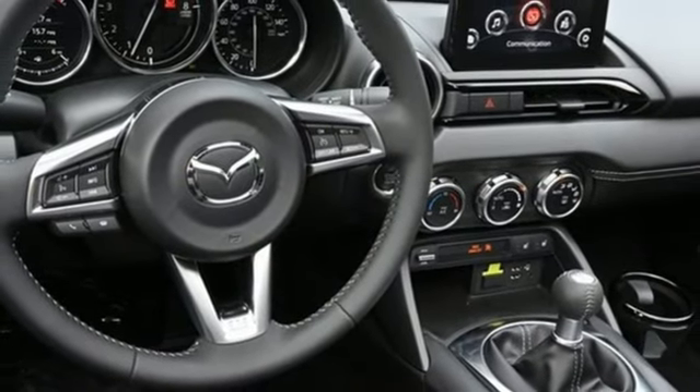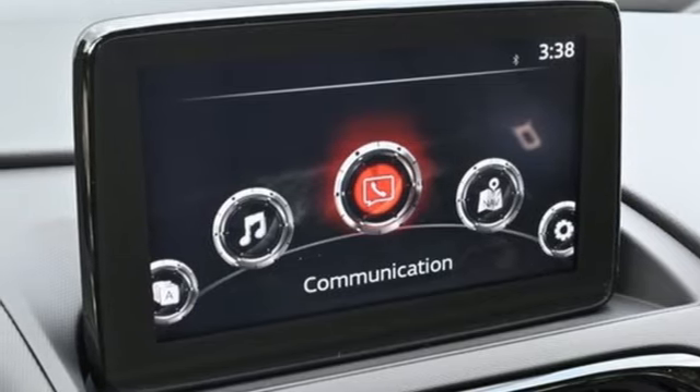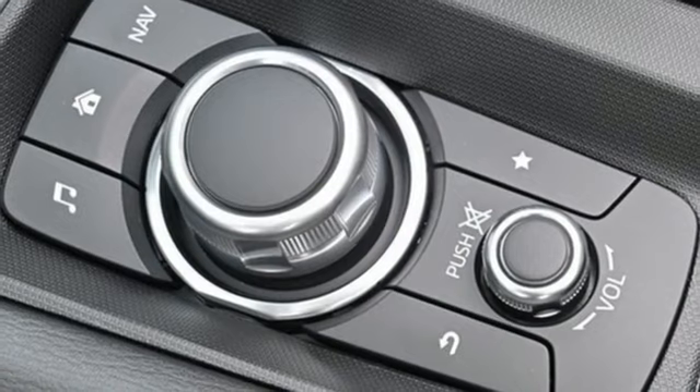Manual tilting steering column, in-line four-cylinder engine, power retractable hardtop, sport suspension, and integrated navigation system with voice activation.